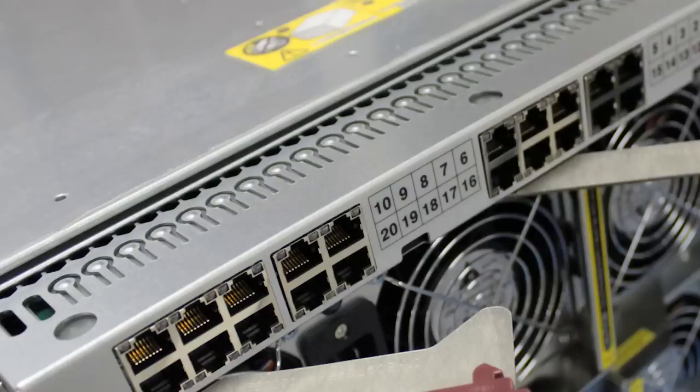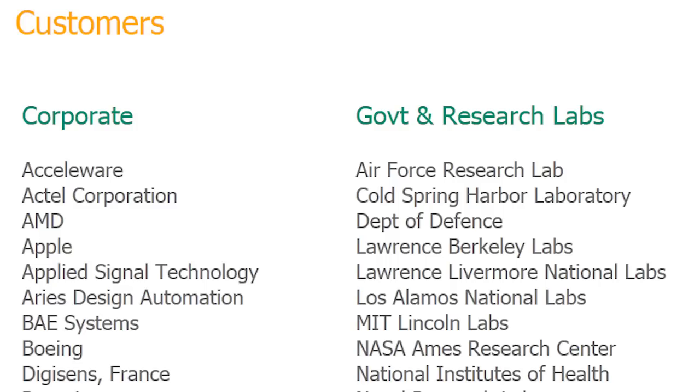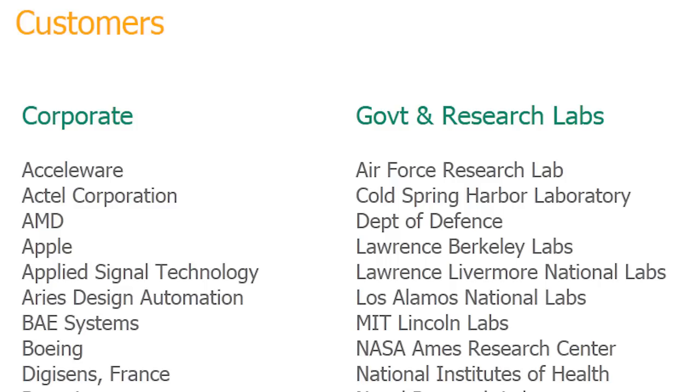Ready-to-go, Colfax HPC solutions deliver significant price-performance advantages. Colfax's extensive customer base includes Fortune 1000 companies, educational institutions, research labs, and government agencies.